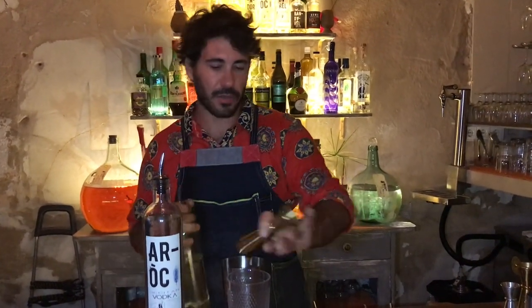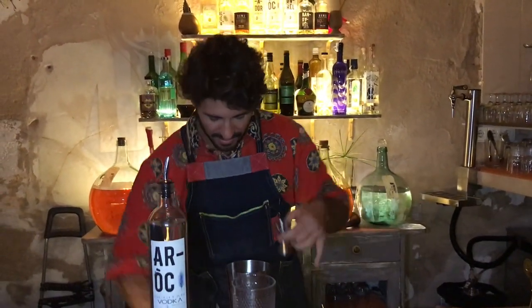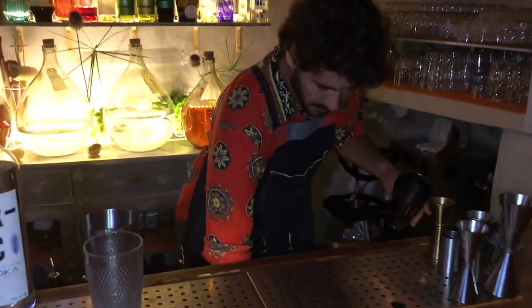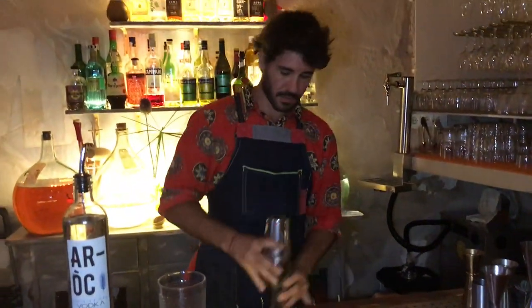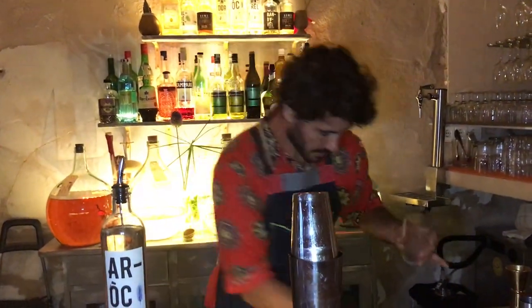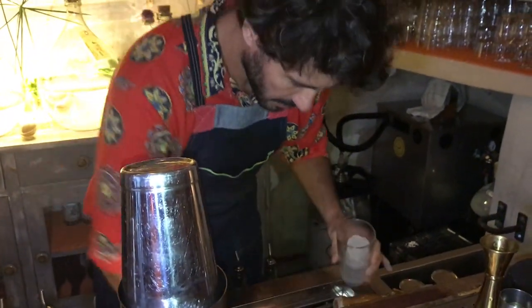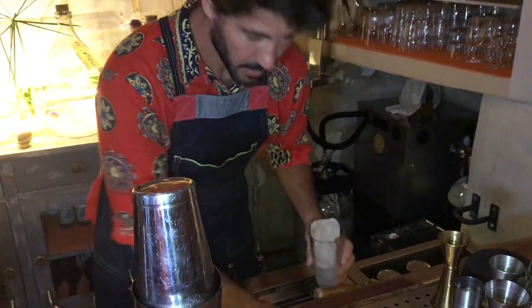And to finish that drink, always a little bit of sugar — we're going to use 15 ml in this one. Then a couple of ice cubes, and I'll shake.